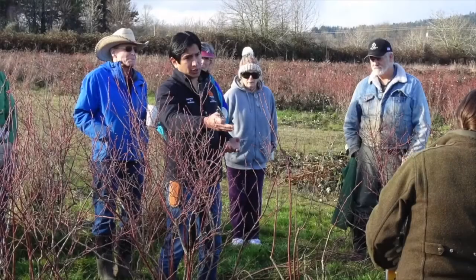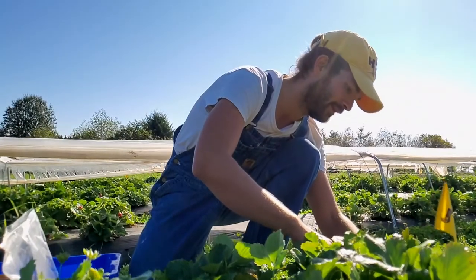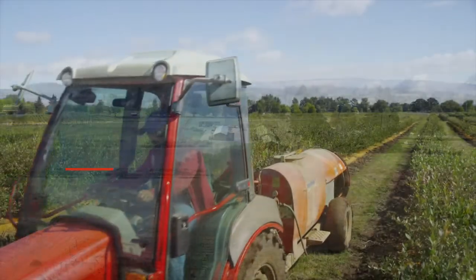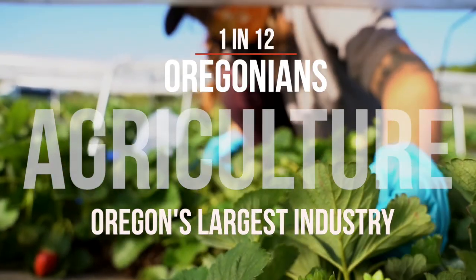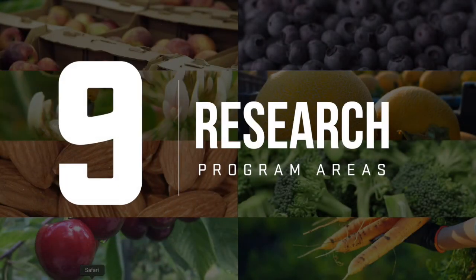NREC's unique geographic location and proximity to Portland makes it a critical interface between urban and rural communities. NREC bridges the urban-rural divide by helping the public better understand where and how their food is grown. NREC is home to 35 faculty and staff and supports a wide variety of research and education for the farming community. Agriculture is Oregon's largest industry — one in 12 Oregonians are employed in agriculture. With 75 field trials and 50 more projects in labs and greenhouses, NREC research is organized into nine programmatic areas.